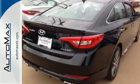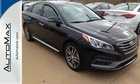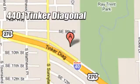This Sonata is ready to pamper. Come in and take it for a test drive. We work hard to serve our customers and to cultivate long-lasting relationships. Visit AutoMax Hyundai Dell City today at 4401 Tinker Diagonal in Dell City, Oklahoma.